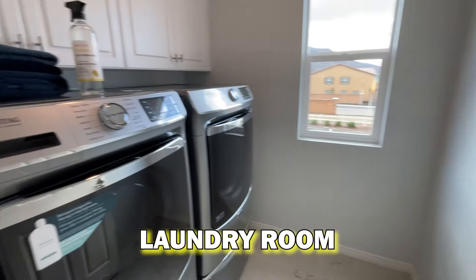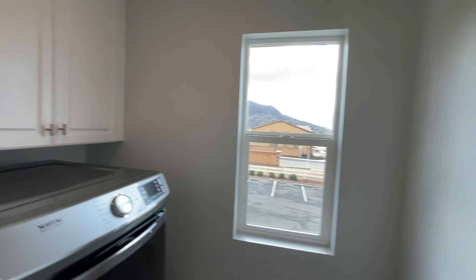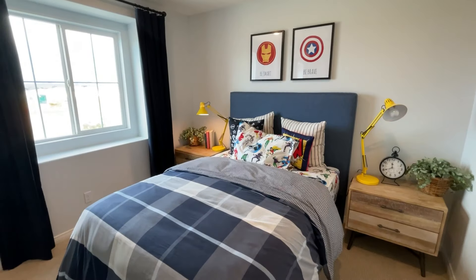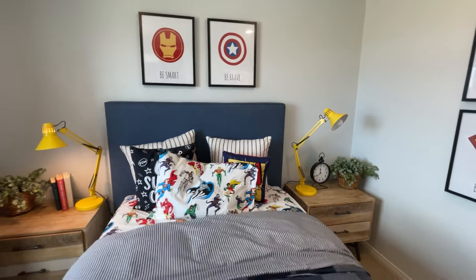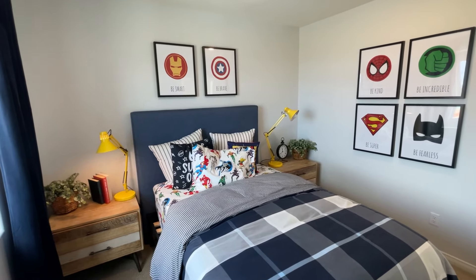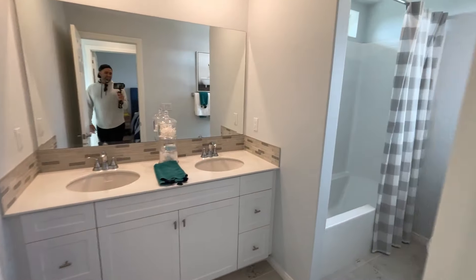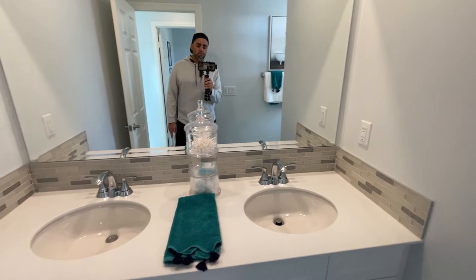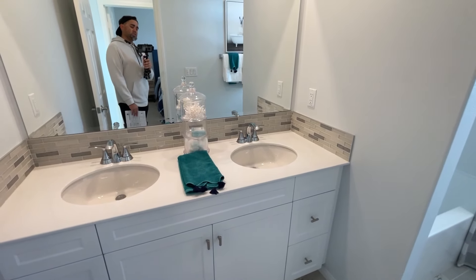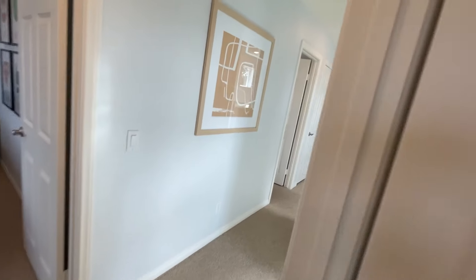A little bit further down the hall you've got your laundry room. Then some cabinets above, and bedroom two — a superhero setup in here, this room feels bigger than the first one. There's a nice little theme here and the closet is right there. We've got the bathroom here — I love when these bathrooms have two sinks. With multiple kids, it's nice to have them brushing their teeth with separate sinks. You've got the shower-tub combo and the toilet.